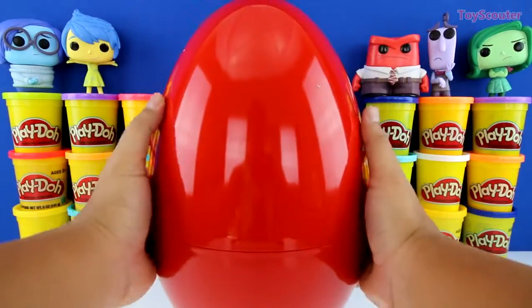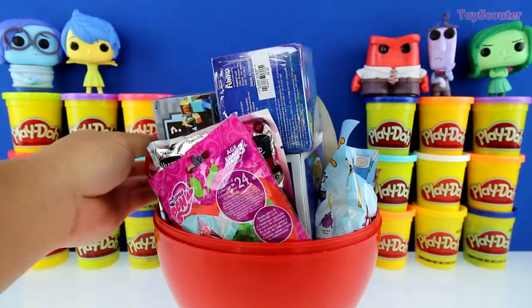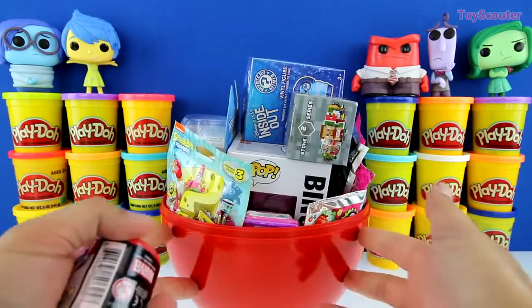Whoa, there's a bunch in there, guys. Awesome. I see Inside Out, Adventure Time, My Little Pony, Minecraft, and a bunch of other stuff.